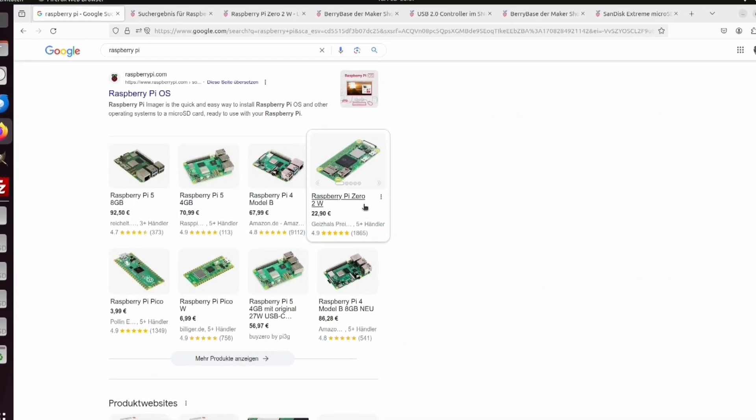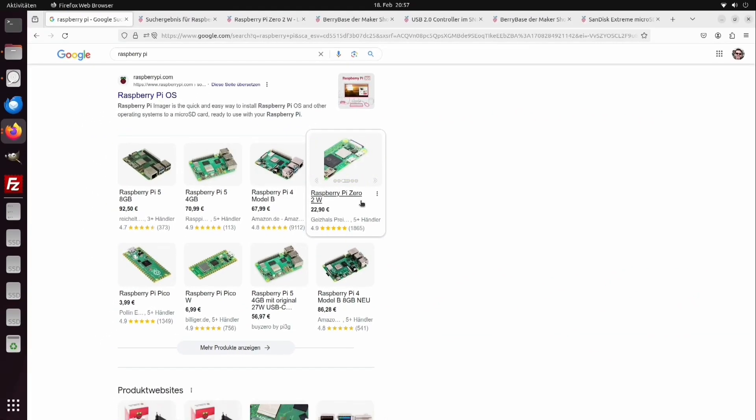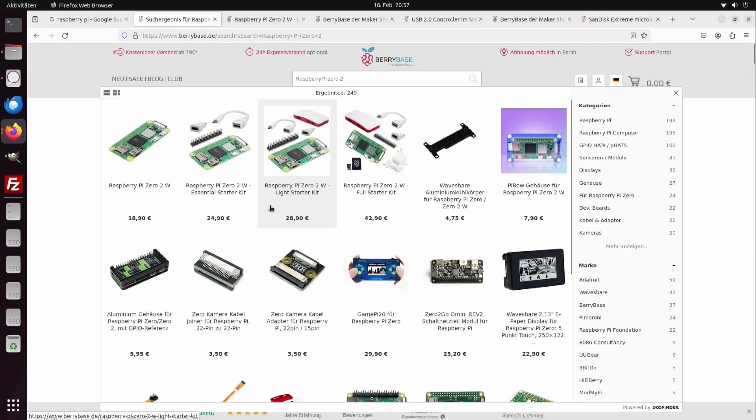Last week, I stumbled across a website that told me the Pi crisis is over and that I can buy a Raspberry Pi Zero 2 for less than $15 again, or in my currency, 19 euro plus shipping.